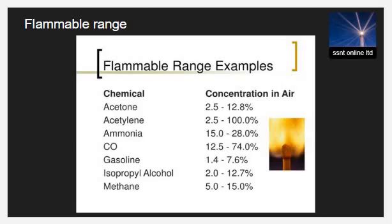The boatmaster can find the flammable range of any chemical from the material safety data sheet. The flammable range is the concentration range in which a flammable substance can produce a fire or explosion when an ignition source, such as a spark or open flame, is present.